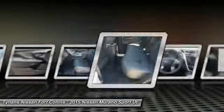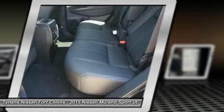Power passenger seat, anti-lock braking system, all-wheel drive, driver airbag.